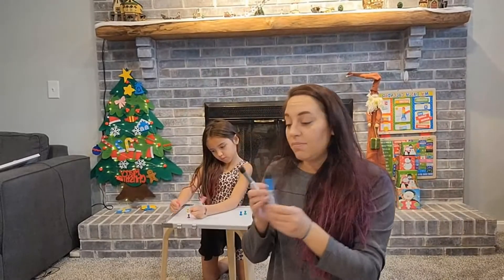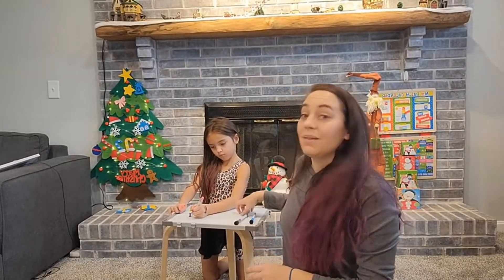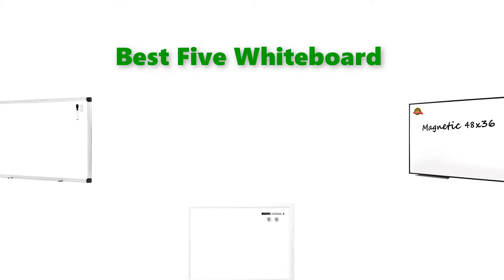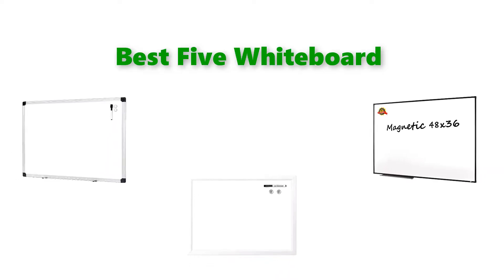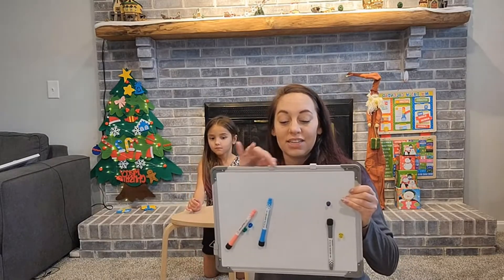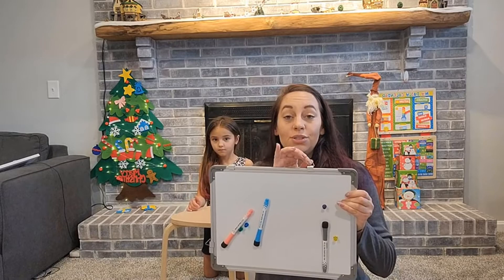Hello, welcome to our gear research channel. Today in this video, we are going to show some of the best whiteboards that are best sold and most popular on Amazon. If you want more information and updated pricing on the products, check the links in the description below. So let's get started with the video.